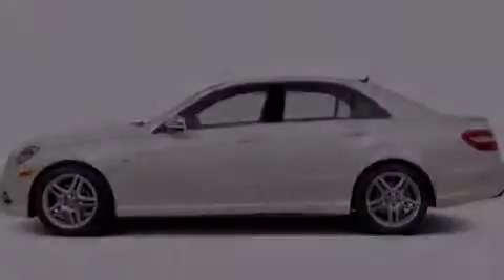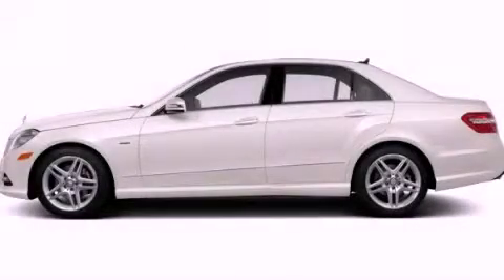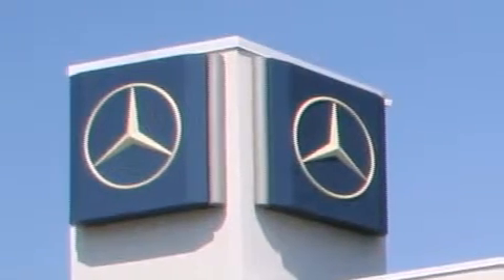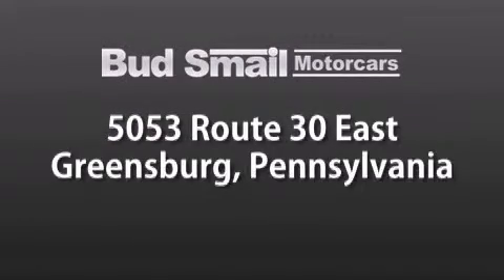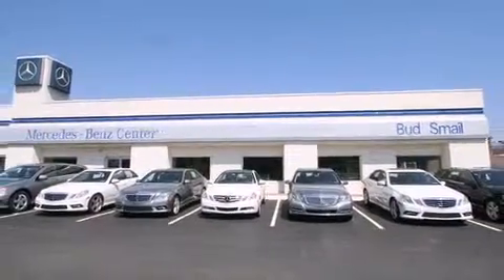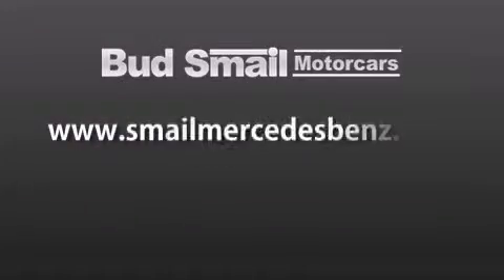This vehicle won't last long at this price — call and arrange a test drive now. Bud's Smail Motor Cars is conveniently located at 5053 Route 30 East in Greensburg, just half a mile from the Westmoreland Mall. Contact us today to find out about our financing specials and leasing offers, and make sure to visit us at SmailMercedesBenz.com.